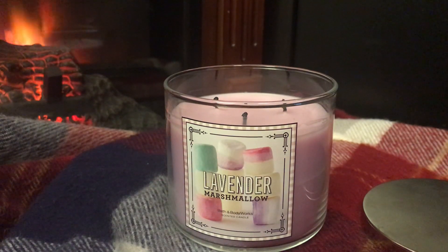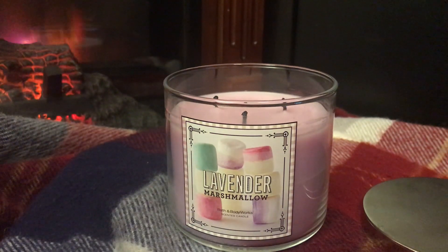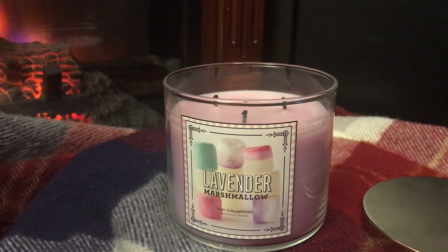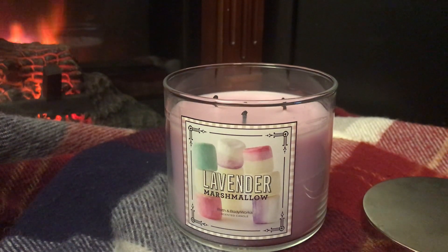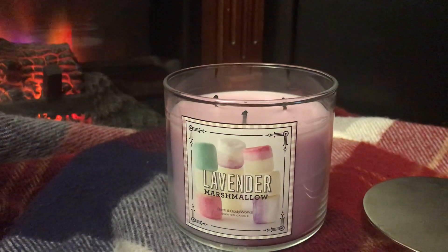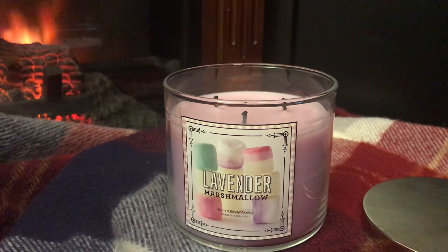You're going to see a lot of people talking about this collection — probably the Lavender Marshmallow, the Pink Bubblegum, and maybe the Raspberry Peach Macaroon as well.